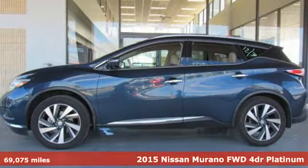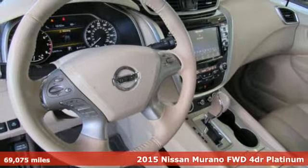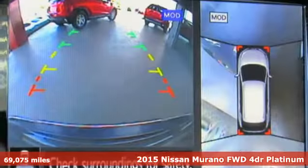It's a 2015 Nissan Murano. Its design makes it a conversation piece. Its interior makes it a great place to have a conversation.